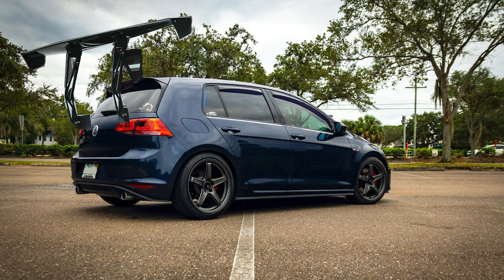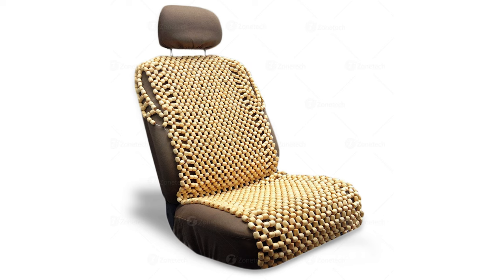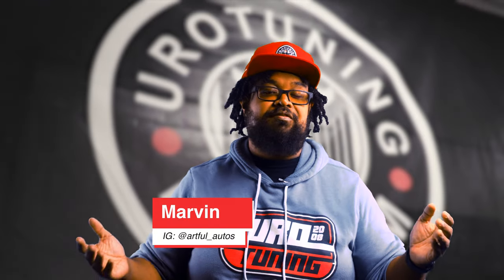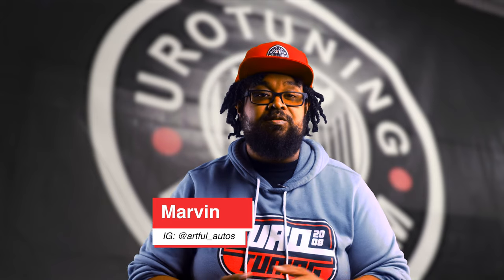Sure, you can go get a big wing, get some of those sweet vents, or maybe some B2C covers, but don't just toss your money away. Let us help you out, because that's what we're here for. This is Marvin from Eurotuning — by enthusiasts, for enthusiasts.